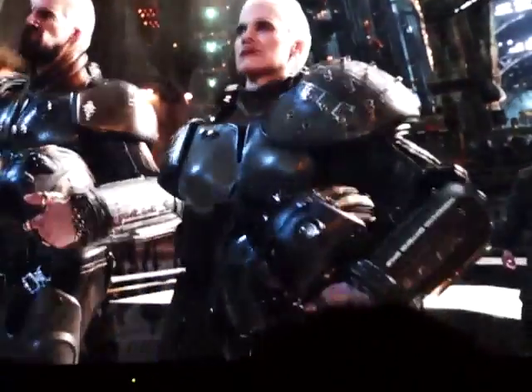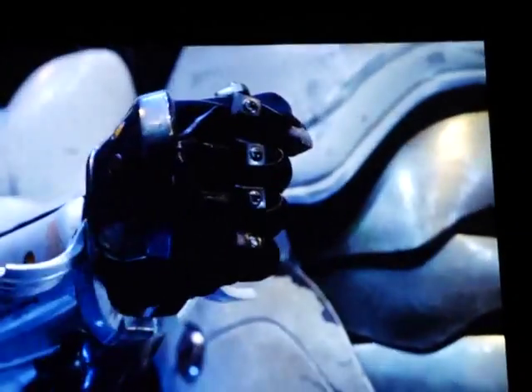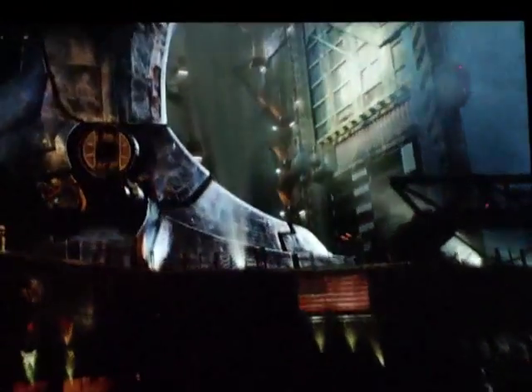We always thought alien life would come from the stars, but it came from deep beneath the sea. We never considered our ability to stand, to endure.